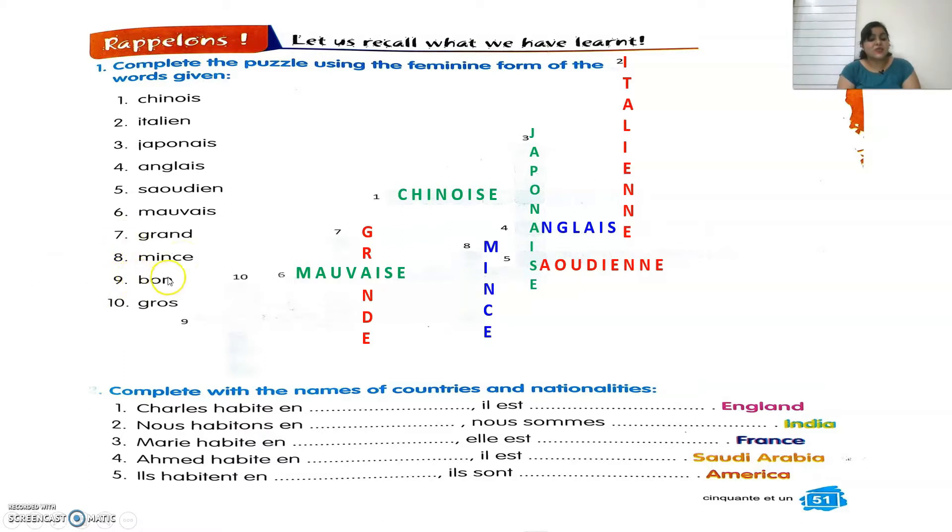The ninth one is Bon. Bon means good. What's the feminine of Bon? That is Bonne. And the last one is Gros. Gros means fat. What's the feminine of Gros? That is Grosse — with double S and E.